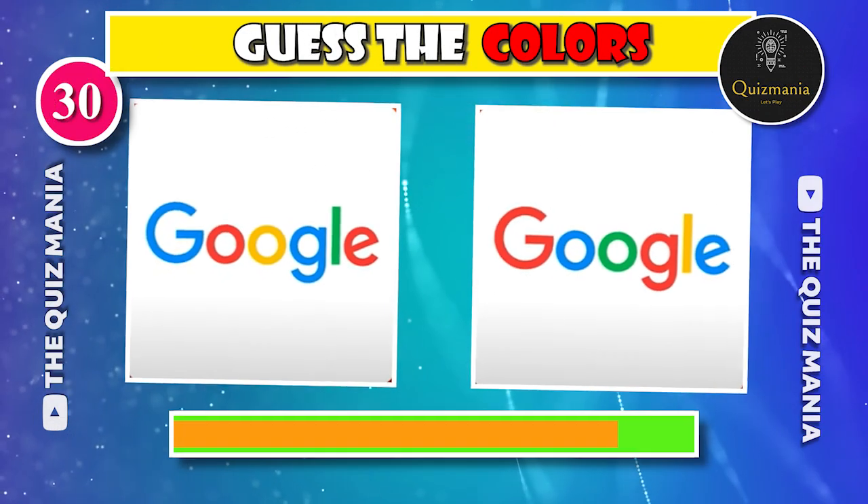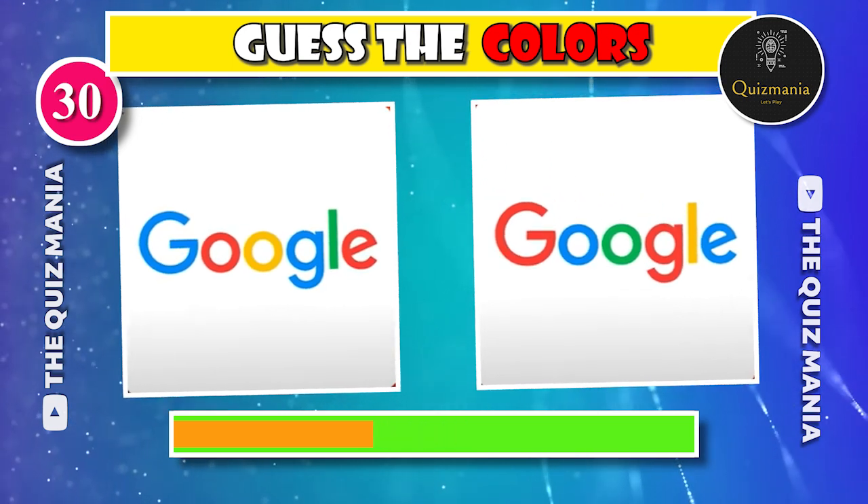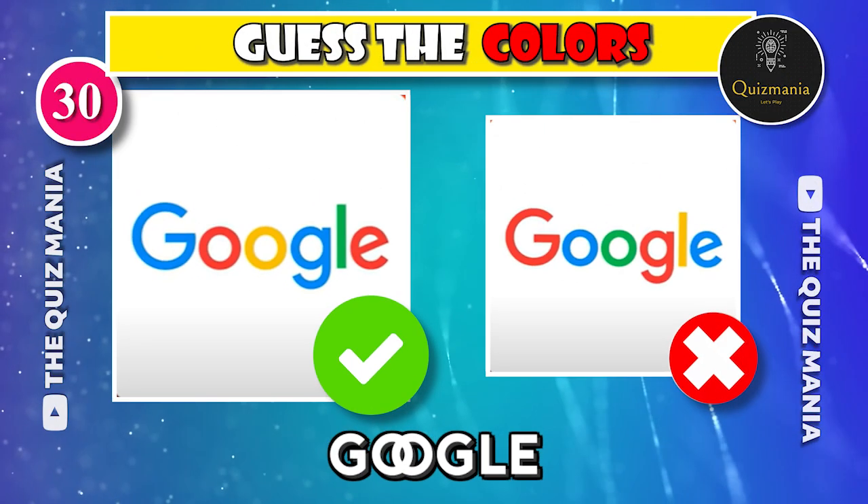Guess the correct Google logo — logo A or logo B? The correct Google logo is logo A.